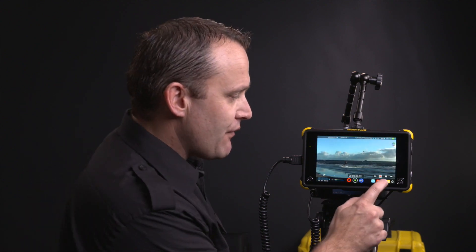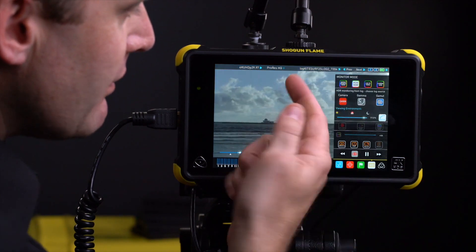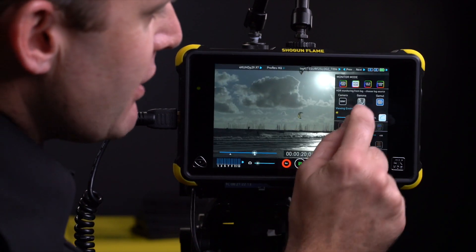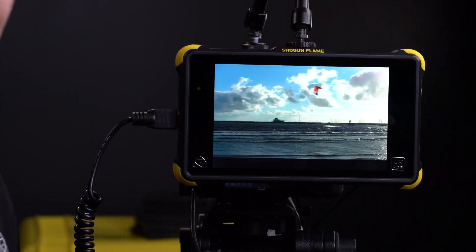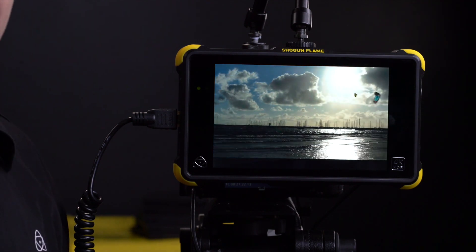If I choose something incorrectly — like the wrong camera — it doesn't look so good and you lose the richness of the details. So I'm going to go back to Sony, make sure I'm on S-Log3 and S-Gamut. And now you can really see the wonderful richness of HDR shooting. So we've covered off Atom HDR — the beautiful image coming out of log with 10-bit Atom HDR processing and 1500 nits on the panel.